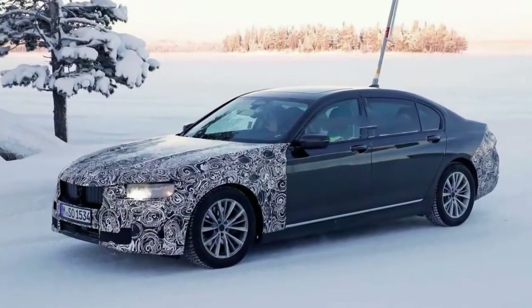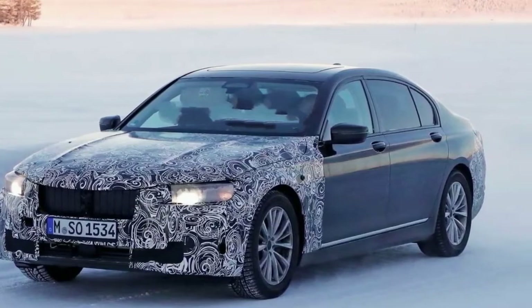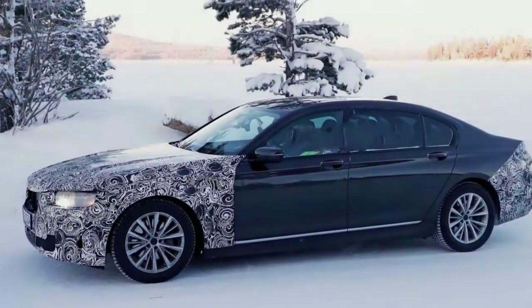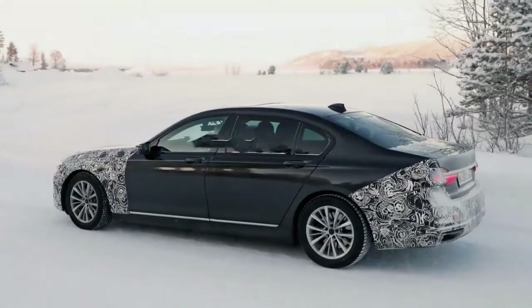We haven't seen too much of this car, which will carry a minor facelift front and rear for its mid-cycle refresh. The current 7 Series is only a couple of years old, though BMW is certainly keen to keep pace with Mercedes-Benz and Audi, both of which revealed new flagship sedans recently.